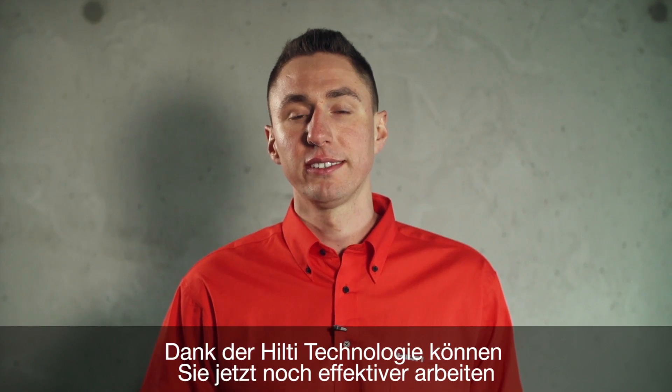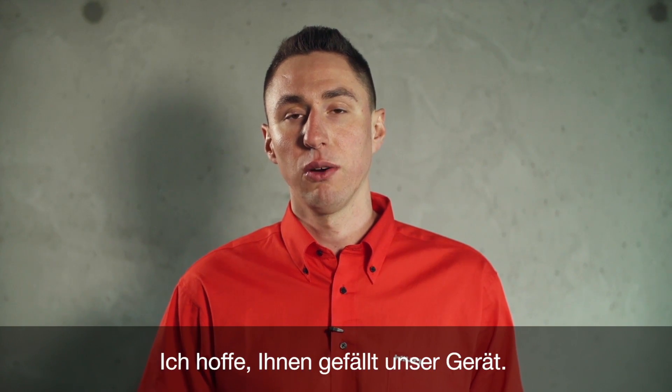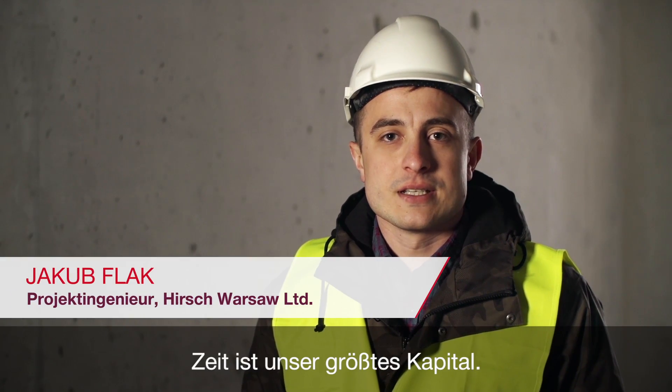Now with Hilti technology you can be more efficient and always meet your deadlines. I hope you like it — and now hear what our customer says. Time is our biggest asset.